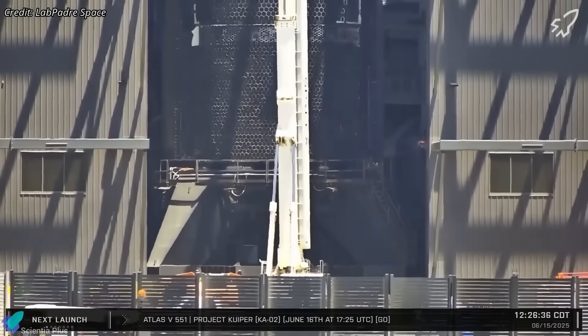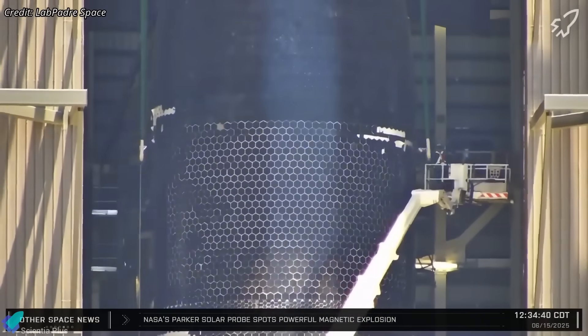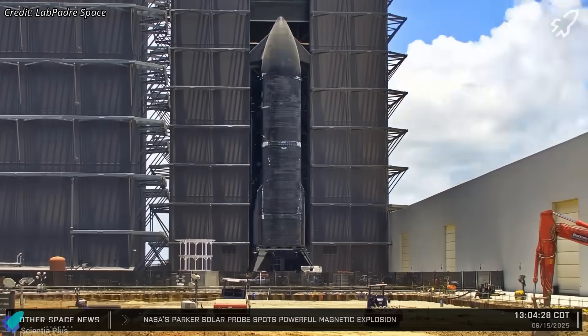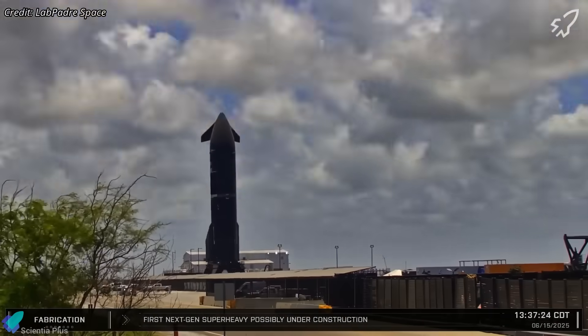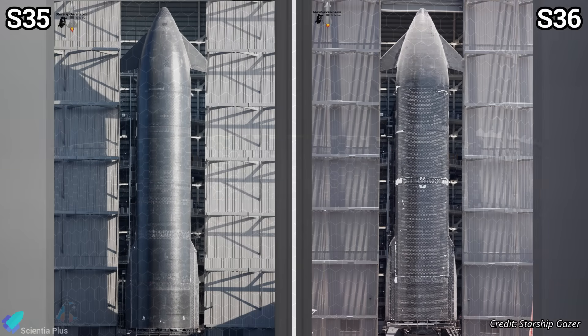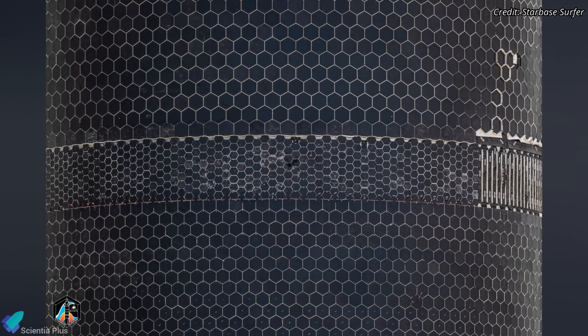After completing engine installation, system checks, and integration of all hydraulic, electrical, and other subsystems, Ship 36 was rolled out to the Massey's test site on Sunday noon for its static fire test. From rollout images, it's clear SpaceX is steadily refining Starship's thermal protection system. Ship 36 features three distinct tile sizes: small tiles along welds to conform to complex contours and minimize edge lifting, medium tiles in the aft section likely to absorb higher thermal and vibrational loads, and standard large tiles covering the rest of the vehicle, including the flaps.